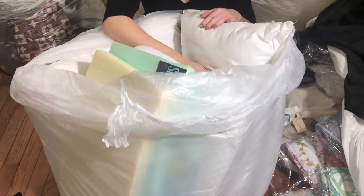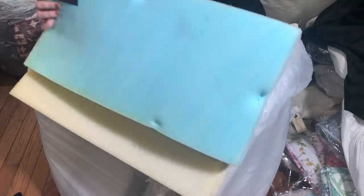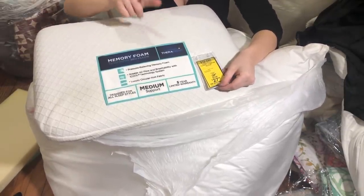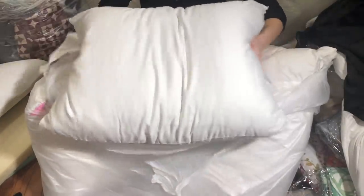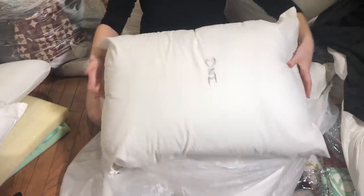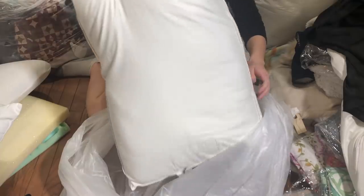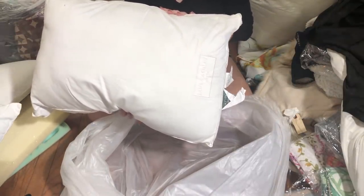Bag 3 is definitely all display pillows — marked DNI meaning 'do not inventory.' First we have little display pieces for mattress toppers — a small blue one. Then display pillows: a memory foam Tempur-Pedic one marked down from $39.99 to $27.99, a standard fluffy one with no brand listed, one called Royal Loft Lasting Luxurious Comfort, and finally a Laura Ashley Home cotton pillow — not memory foam. That's everything in Bag 3.